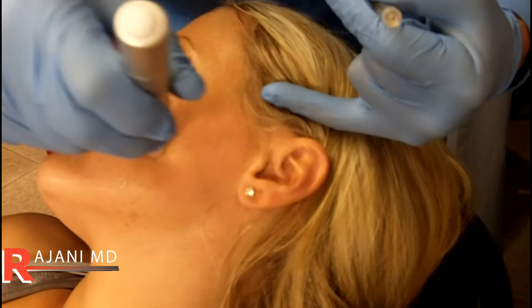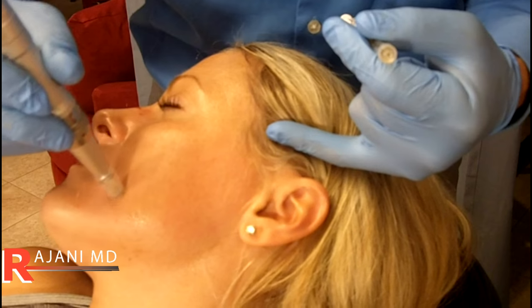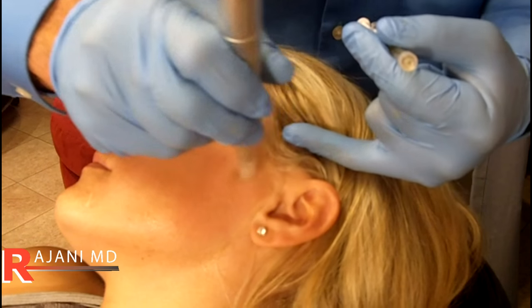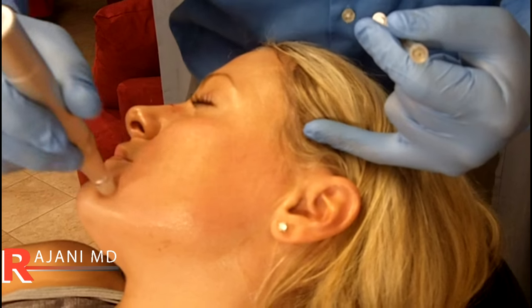Yes. We've been doing microneedling for years now and we started with vitamin C and hyaluronic acid, which we still use, and we added PRP or platelet rich plasma to that.